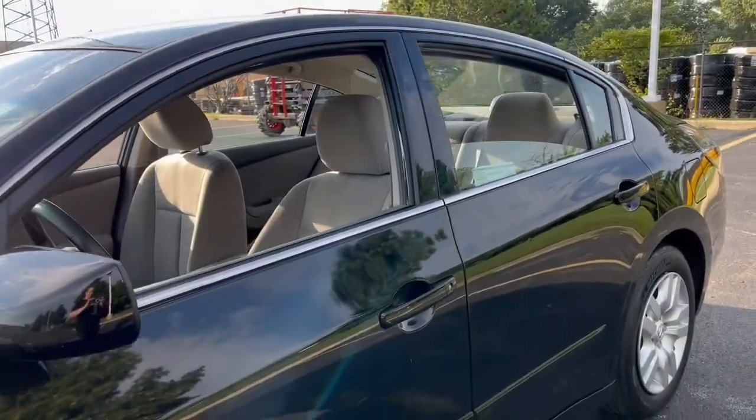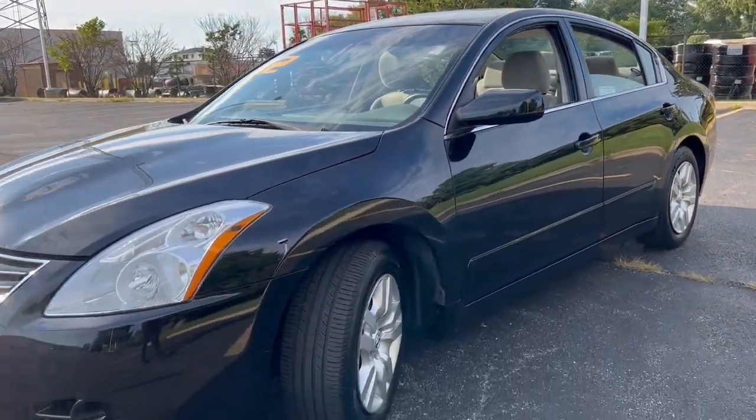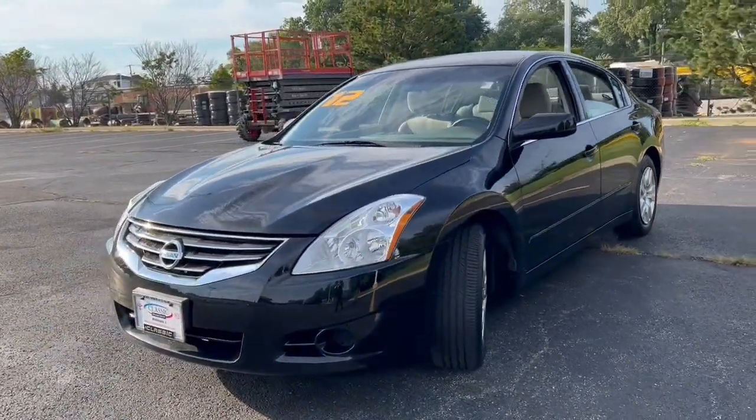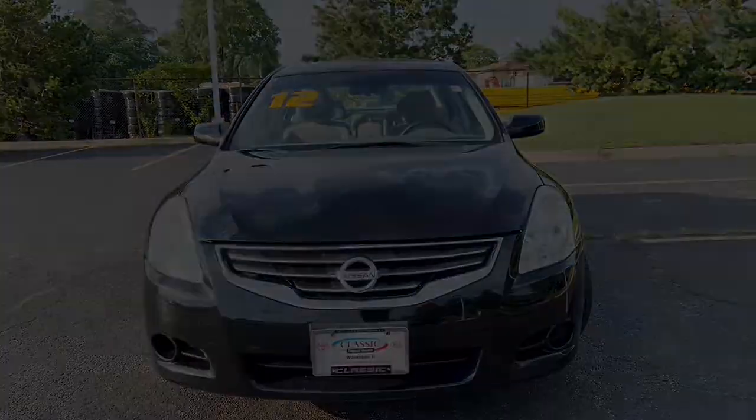These are just some of the great options this vehicle comes with: keyless entry, keyless start, stability control, intermittent wipers, traction control, pass-through rear seat, and variable speed.